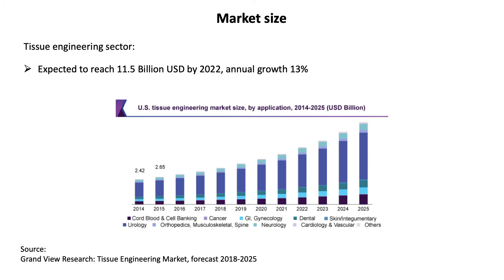For example, the field of tissue engineering alone is expected to reach a market value of US$11.5 billion by 2022 at an annual growth rate of 13%.